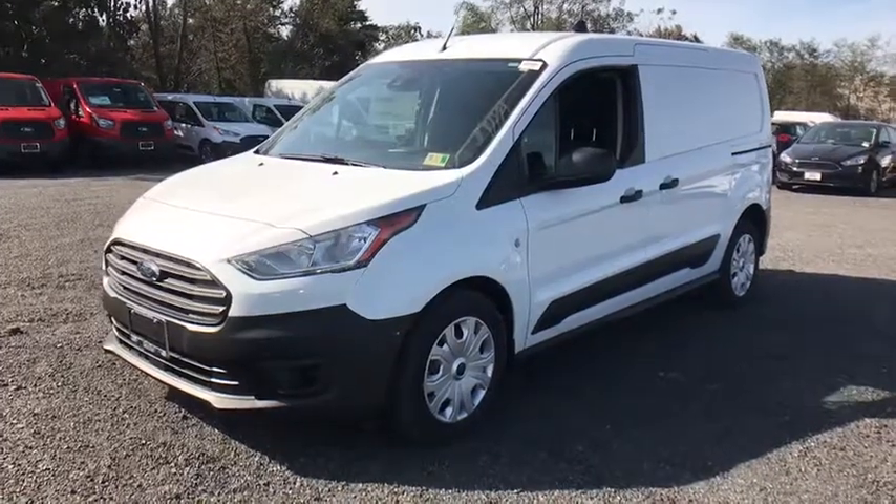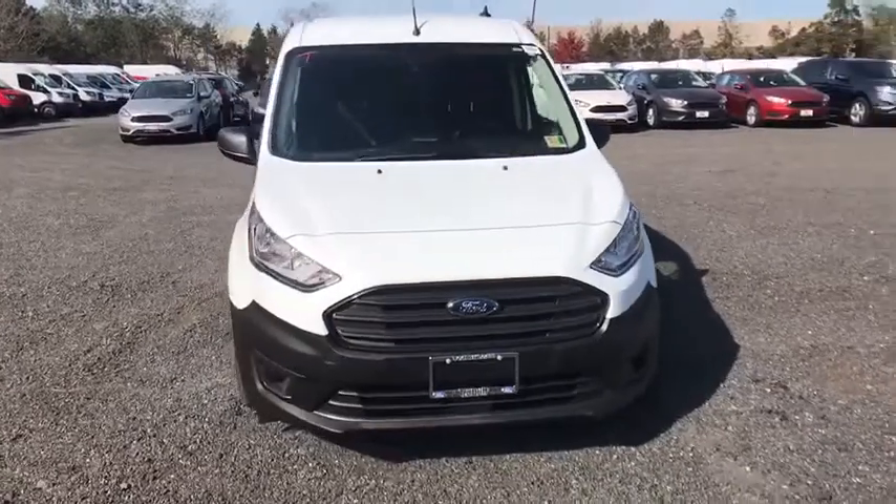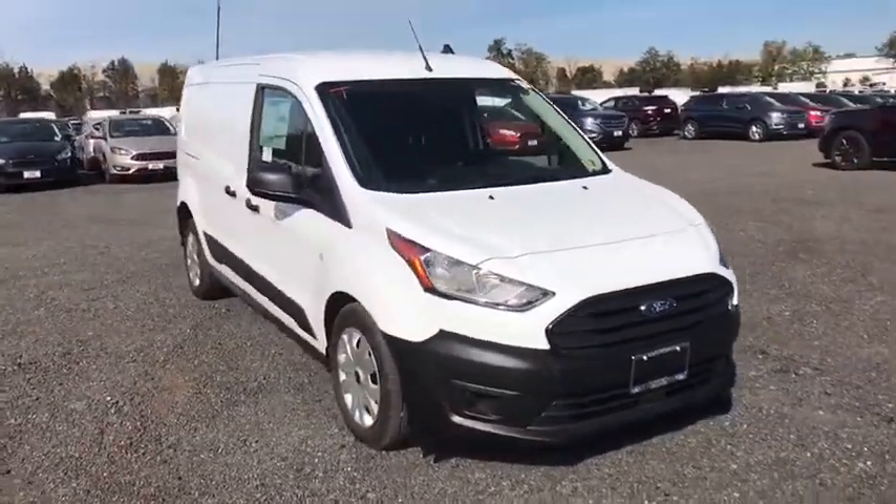2019 Ford Transit Connect. Ford Transit, the right size the whole world round. Here are some of this vehicle's great options.